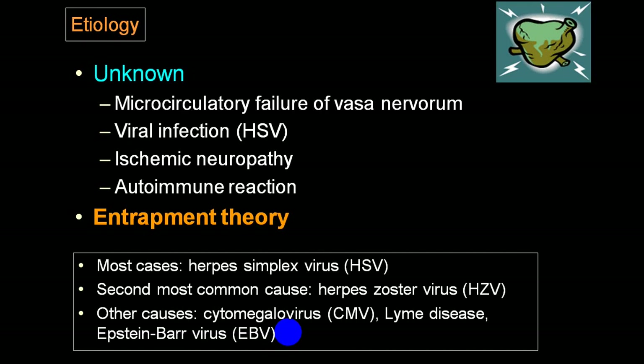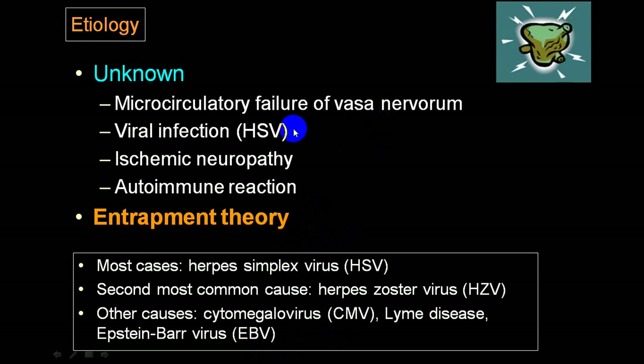The commonest etiology is either microcirculatory failure of vasa nervorum, viral infection, ischemic neuropathy, autoimmune reaction, or entrapment theory. The most common cases are because of herpes simplex virus; others include herpes zoster, cytomegalovirus in Lyme's disease, or Epstein-Barr virus. You can also see lower motor neuron palsy in other cases.